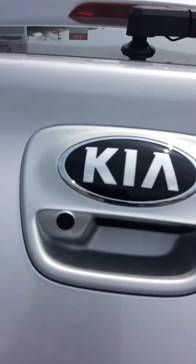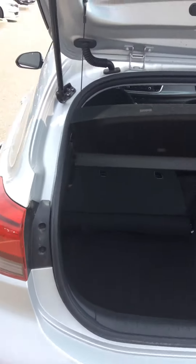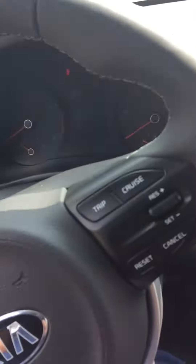Here is the hatch with the backup camera right there, with the hatch open. And then here we are in the driver's seat.